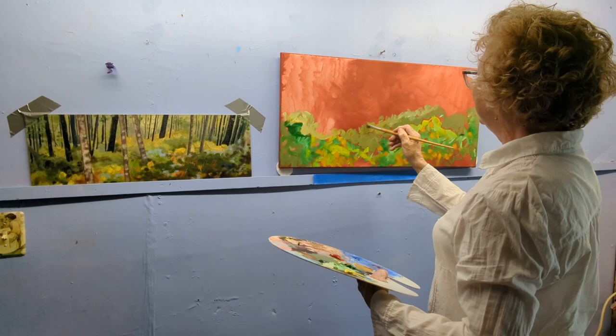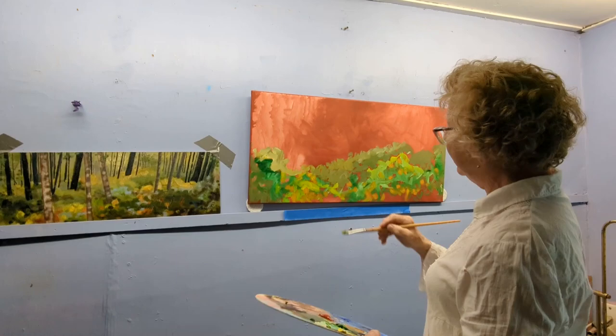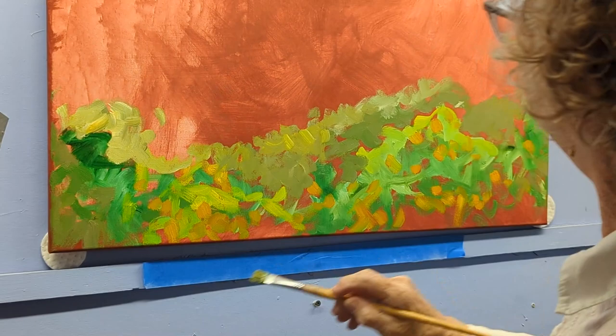You can see here how much greyer these yellows and these greens are back here.